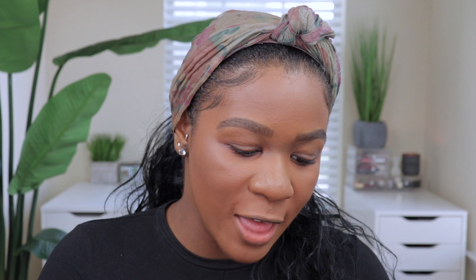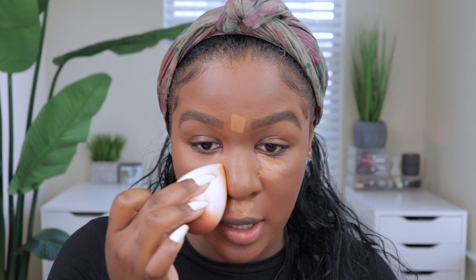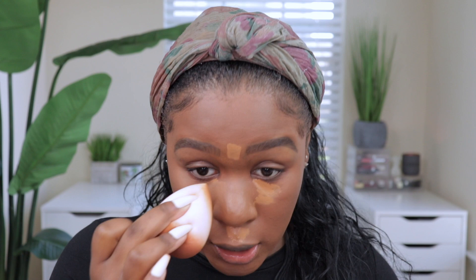I have my Pat McGrath Labs concealer in shade MD22, which I'm going to use to highlight my face — applying it underneath the eyes, on my forehead, and on my chin and blending. I know you're probably sick of seeing this concealer because it's all I use, but it looks so flawless on the face. A lot of people have mentioned the Make Up For Ever concealer and I may test that one out as well, but this concealer is just the best.